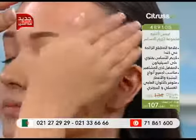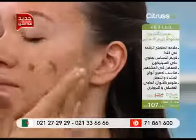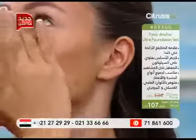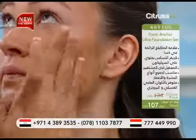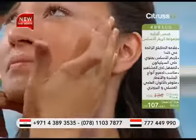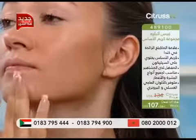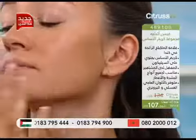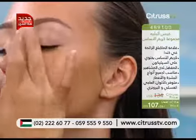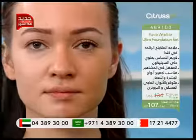إذا كان لون بشرتنا شوية أغمى أو كنا بالصيفية عملنا تان، ما رح نشتري فاونديشن جديد — رح نستخدم الزيرو بلاس لنغمي لون الفاونديشن. شوفوا معي بأصابع إيدي — بحط نقاط بسيطة من الزيرو بلاس وبإيدي توزيع خفيف مثل الكريم. شوفوا النتيجة اللي ممكن أحصل عليها — اللون البرونزي كتير حلو. شوفوا الفرق بين اللون الأساسي ومع لوك البرونز — نتيجة كتير حلوة.